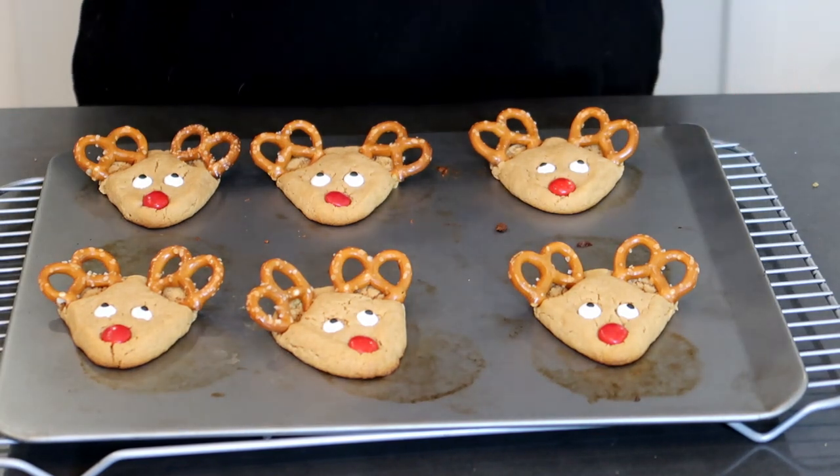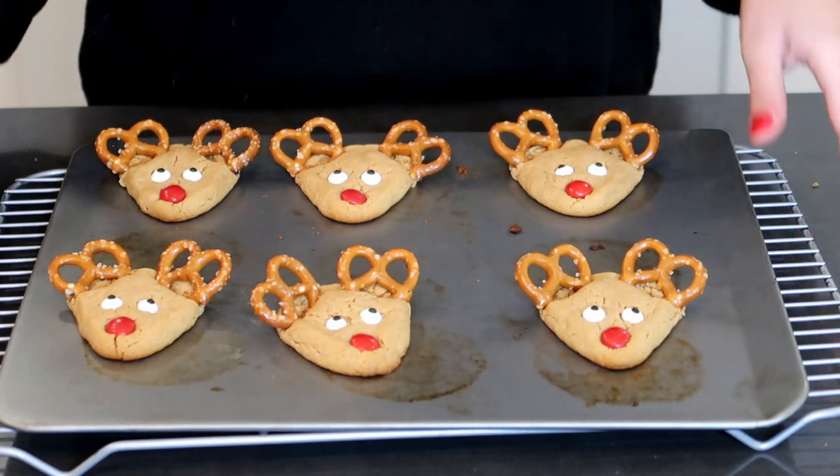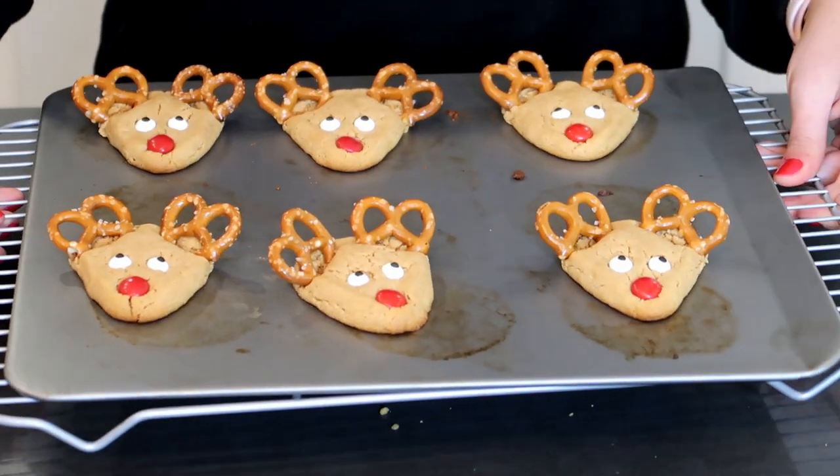I'm going to set these aside and let them cool off, then bake off the rest of my cookie dough and do this to the rest of them. You want to make sure that they have plenty of time to cool off so these decorations will set and stay on the cookie.